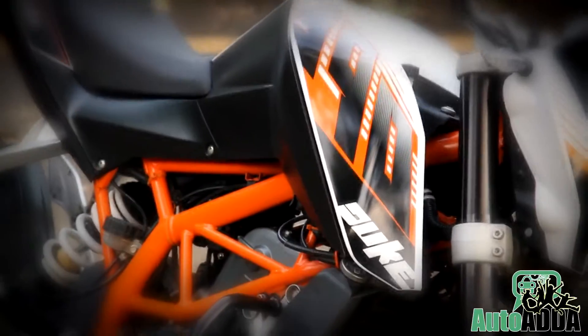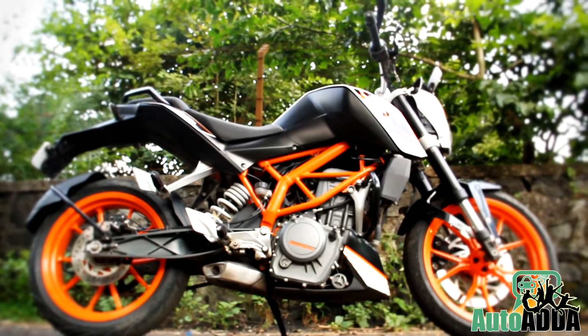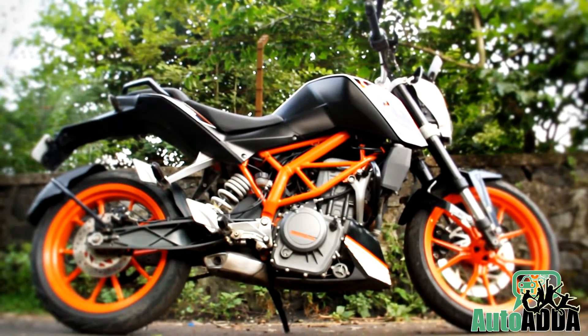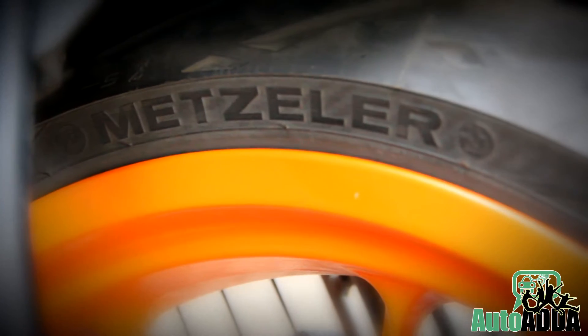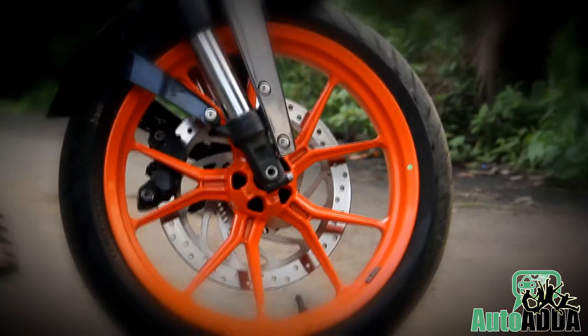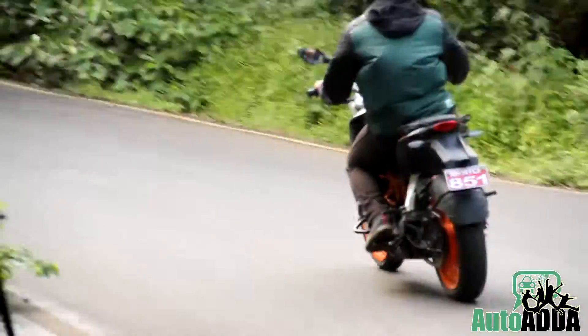We call it a beast underneath the sophisticated yet devilish skin. The orange paint job, alloys and the frame are said to be differentiating it from the younger sibling, Duke 200. The Metzeler tires on both wheels are proving great from a practicality standpoint and have also reduced braking distance by several meters.